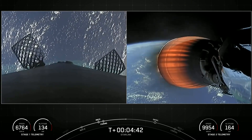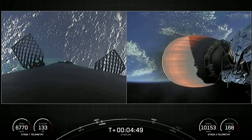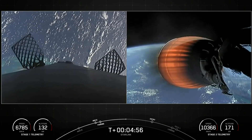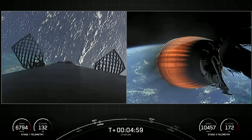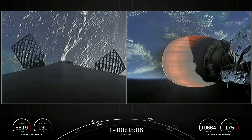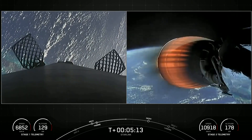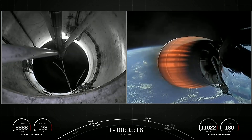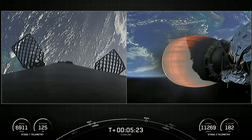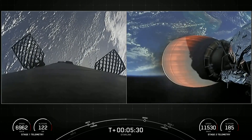Stage two is still looking good on a nominal trajectory. On your left-hand screen, you can see those grid fins on the first stage, helping to guide the vehicle back to its landing zone. If you're just now joining us, we've had a successful liftoff of Falcon 9 from Cape Canaveral Space Force Station SLC-40 today. Stage one is currently making its way back to our drone ship, A Shortfall of Gravitas. Today is the 38th launch of Starlink satellites overall, the 7th mission of 2022, 4th Starlink mission of 2022, and the 145th total overall SpaceX launch.